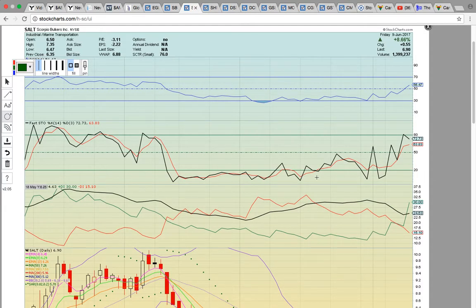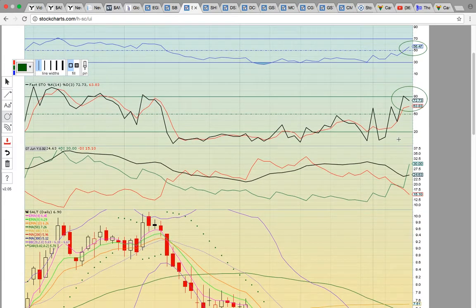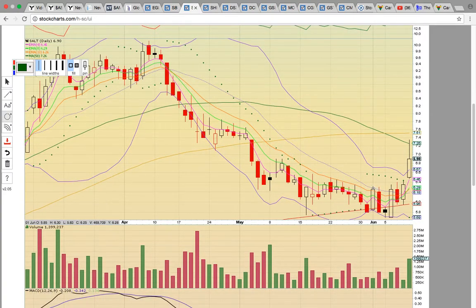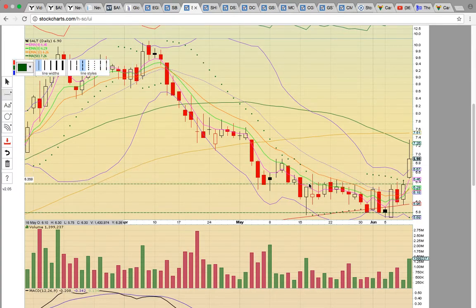Let's look at SALT, another marine transportation stock. It just crossed above 50 and is currently at 56. It's in the bull zone on Fasto. Plus DI has bull crossed 80X and is above minus DI, so it shows the bulls are in control. This is another break-above-resistance type play.